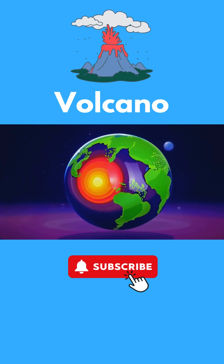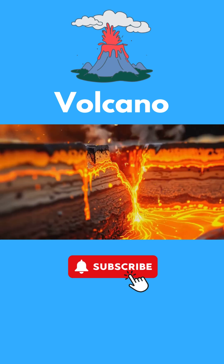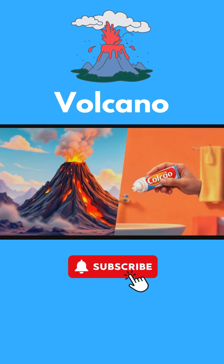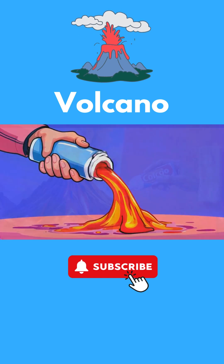Hot melted rock called magma, when this magma finds a weak spot in the earth's crust, it pushes its way up and out, creating a volcano. It's like when you squeeze a tube of toothpaste — the toothpaste comes out of the opening. That's kind of how volcanoes work.